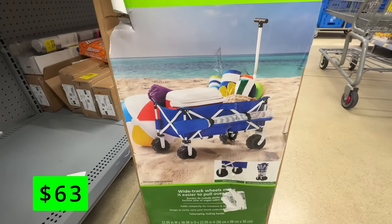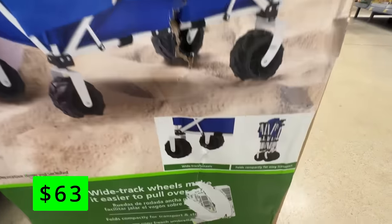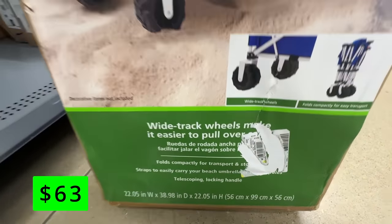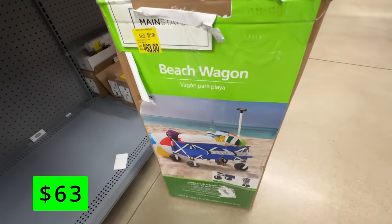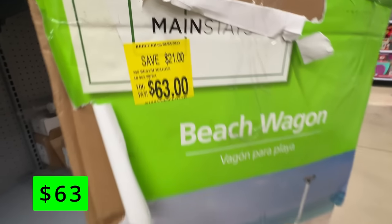Another nice end-of-the-season deal is this Mainstays Folding Beach Wagon. This was on clearance for about $63 — it normally sells for about $80. But this thing has nice all-terrain wheels, and if you have a bunch of beach supplies or kids, these can come in so handy. It also folds up nicely to fit in your trunk, so you can always have it ready to go when you need it.